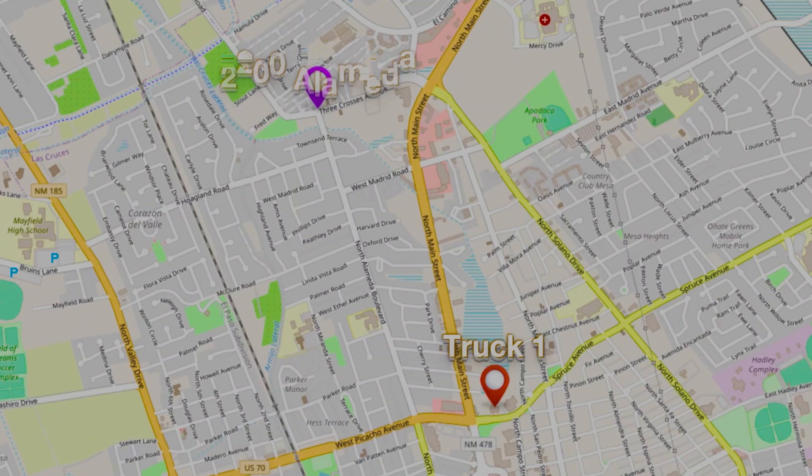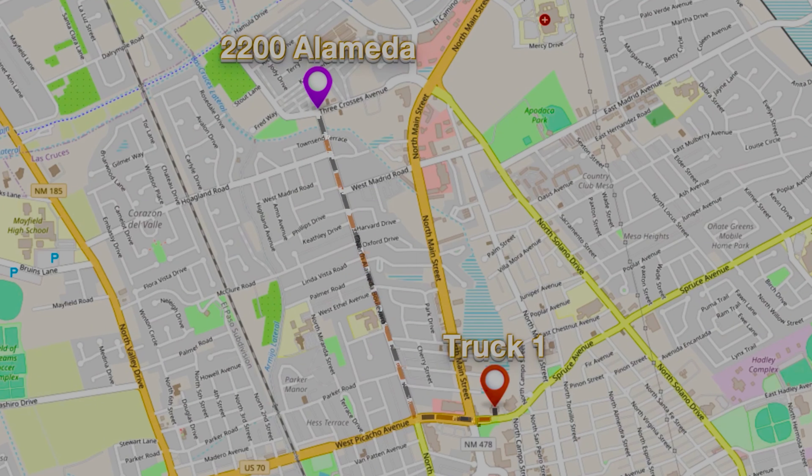We responded from station one. We were here at the station, the truck was in the bay. I believe the engine was at a training, so we were set up to be first due. Right down here off of Alameda, so just down the road, right all the way down to the trailer park.